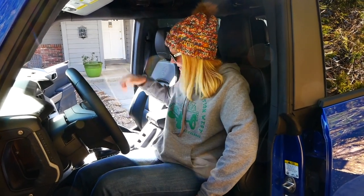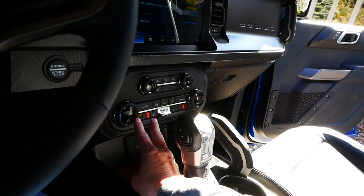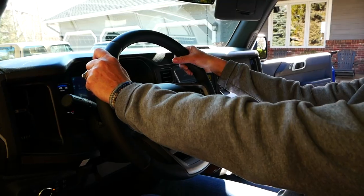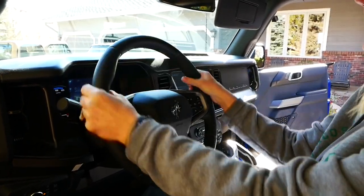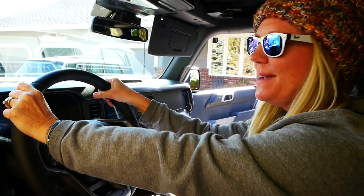Number two on the list is the heated steering wheel and the heated seats. On these cold Colorado mornings, I appreciate these so much. Ford knocked it out of the park with the level of heat on these seats. There are three settings but no matter what you put it on, it is toasty. The steering wheel warms up which is awesome because those cold mornings there's nothing worse — I always have really cold hands. This heats up. It's like putting on a nice warm fuzzy pair of gloves.